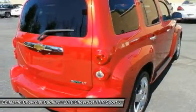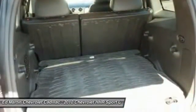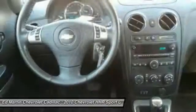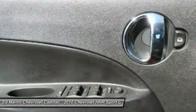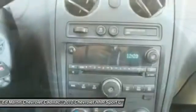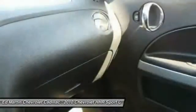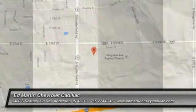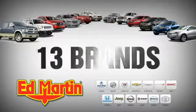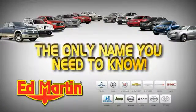Is love at first sight really possible? Let us know when you stop in. 8 locations, 13 brands, over 2,500 new and used vehicles online. EdMartin.com — Ed Martin is the only name you need to know.